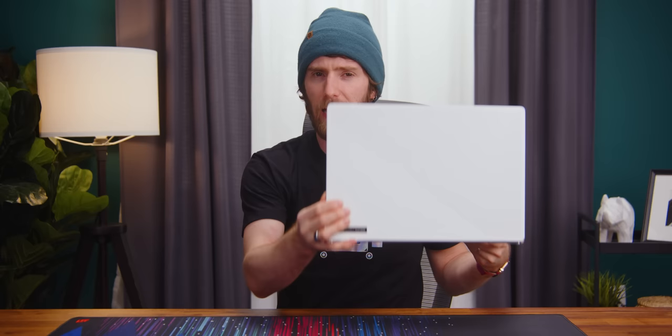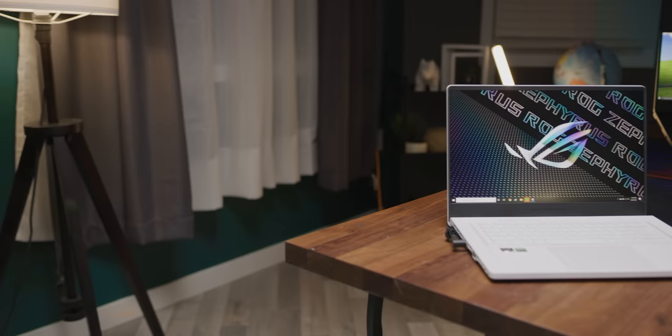It's also possible that Asus left too much performance on the table in the name of thinness and sex appeal. That would be a compromise, wouldn't it? Especially if somebody else did it better.